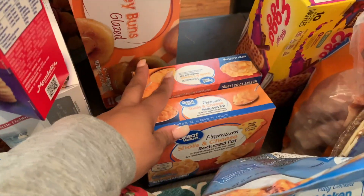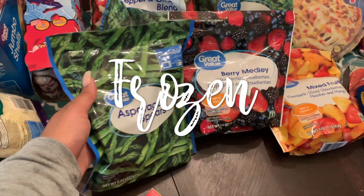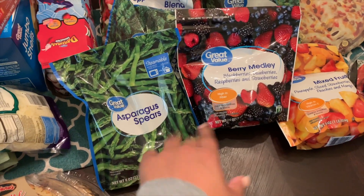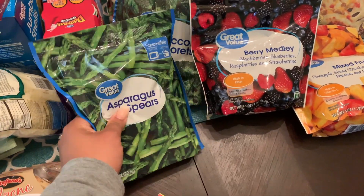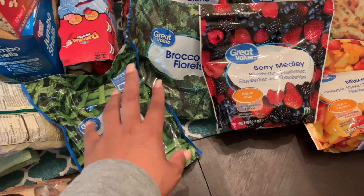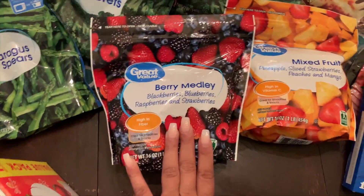I grabbed some apple cinnamon granola bars. Normally I buy the Walmart brand, but it was literally wiped out — it's as if everyone all of a sudden wanted to buy all the Walmart brands, so this was the only one left. I normally buy the Walmart brand to save money but just grabbed this one. Then some chocolate chunk granola bars — these are our favorite.